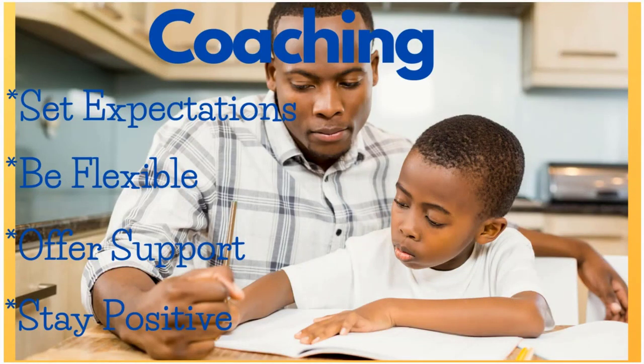You are definitely your child's first and best teacher. But in tip number four, I want you to also think about being a coach — stepping into that coaching role. A coach is on the sidelines; they've equipped the team, given the team the strategies, and then they step back and guide.